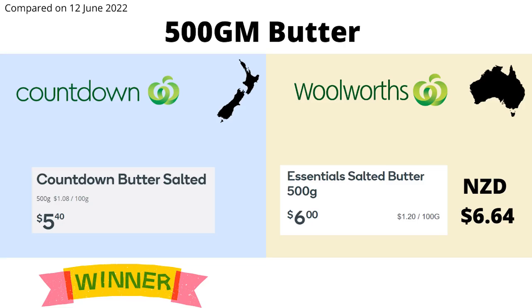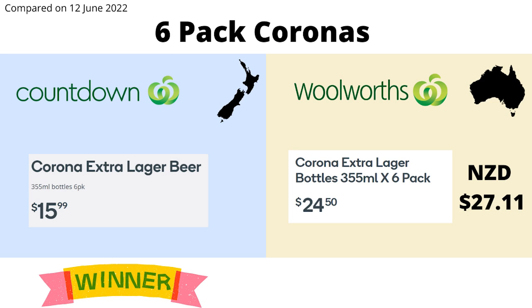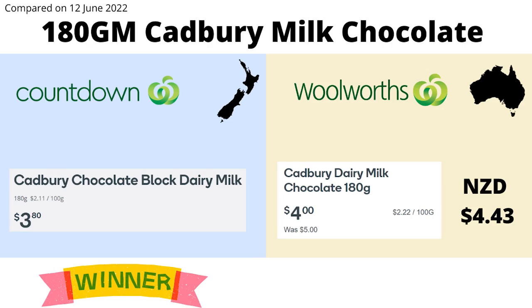Our butter is cheaper, with a 500 gram block coming in at $1.20 cheaper. Our beer is much cheaper, with a six pack of Coronas coming in at over $10 cheaper. And for some odd reason, a standard block of Cadbury's chocolate comes in at around 60 cents cheaper here — probably because here they have to compete with better chocolate: Whittaker's. So all in all, Australia looks to have us beat in the grocery market for everyday essentials. However, we do need to consider that Australia generally waives the GST on these items, so the comparison is skewed because of this.